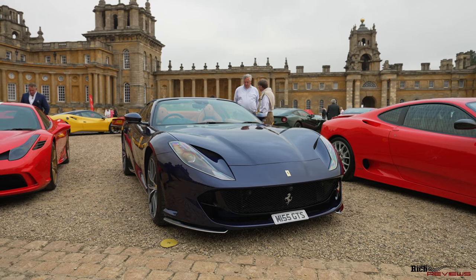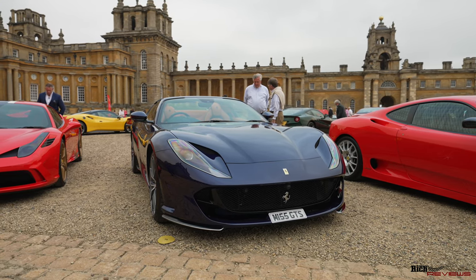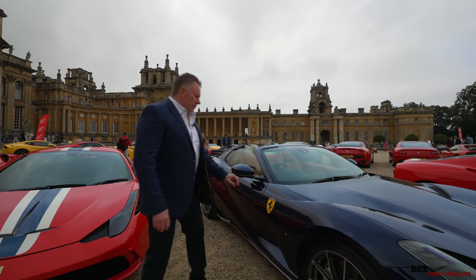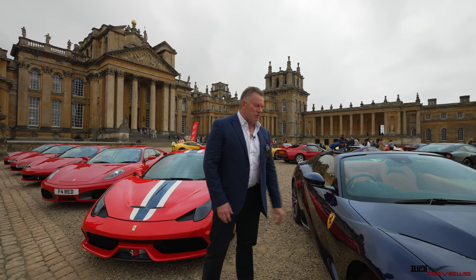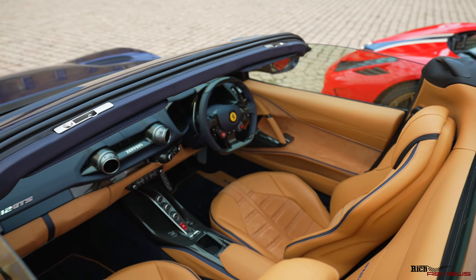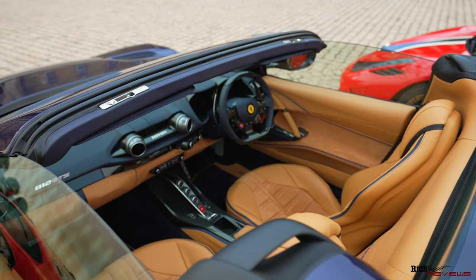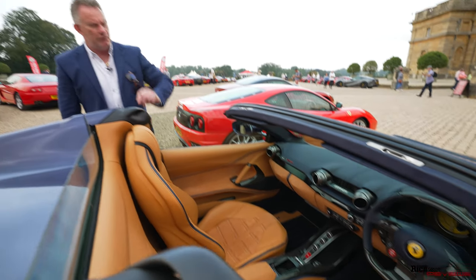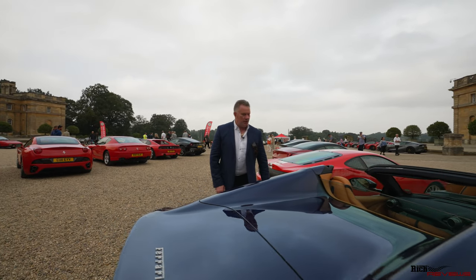Here we've got an 812 GTS in dark blue — not too sure of the actual proper name for this colour. It's got the painted shields as well, beautifully done. The trouble with painted shields is if you have an accident and damage that wing, you've got to send the car back to Italy to have the shields recreated. The interior of this 812 is a Cuoio interior with blue accents on the dash and on the steering wheel — that works very well. The interior blue aligns very well with the exterior colour; it's a very good match. So this has been very eloquently specced out — a lovely specification.